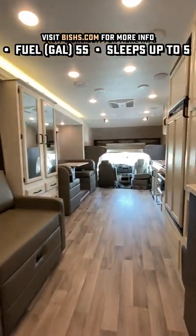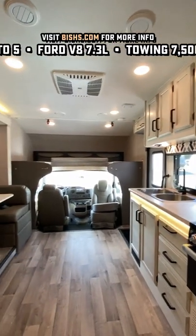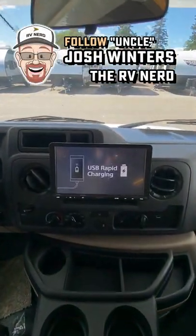You've got that 7.3-liter Godzilla Ford V8, which has the power to get you there — and interestingly, better fuel economy and torque compared to the old V10 series they were running. This is also outfitted with a 750-pound Ford cab bed, which is the most capable I've seen.